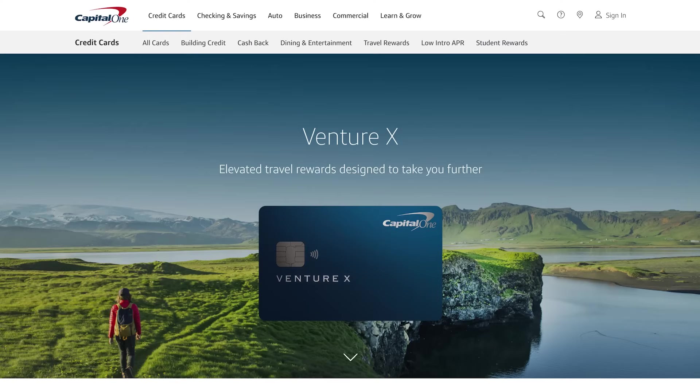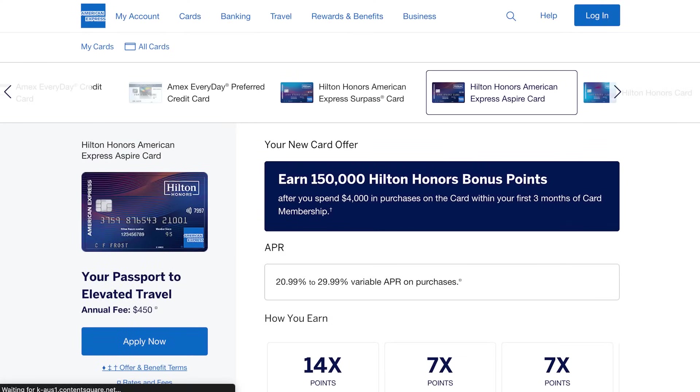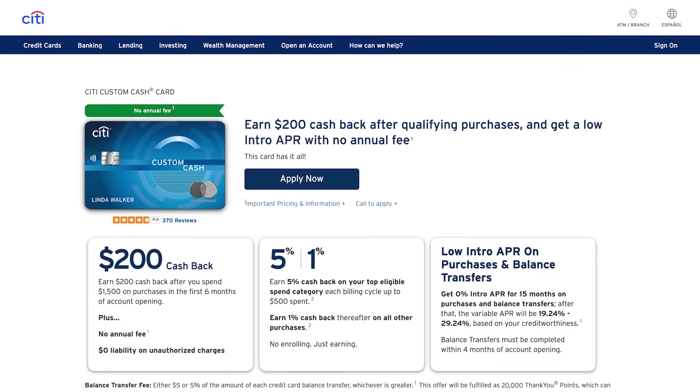When it comes to building your own ideal credit card setup, there are so many credit cards to choose from and so many paths to take, whether you're focusing on cash back, travel, or a little mix of both. Along this journey, we're going to choose the credit cards that get us the most amount of value and provide the most luxury benefits while keeping annual fees as low as possible.